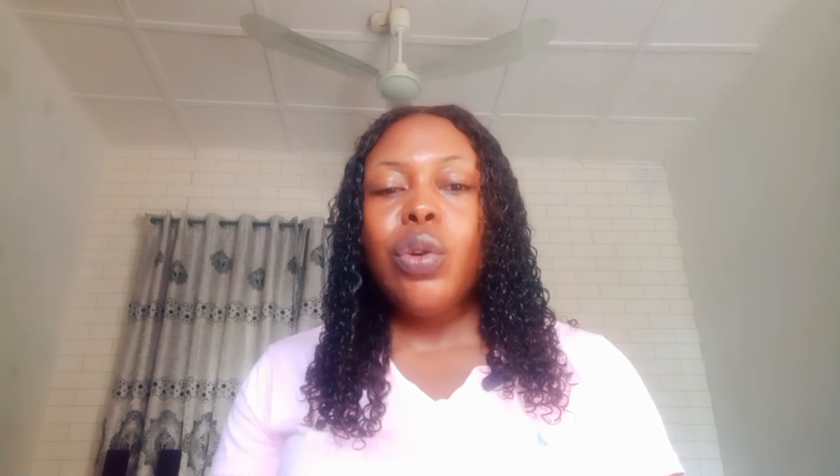The third kojic acid lotion I'm going to talk about is the kojic acid and collagen skin brightening body lotion. This body lotion helps to improve and repair damaged skin, so if you have bleached or damaged skin, you can go for this one. Collagen is a very good ingredient that helps in skin regeneration and skin turnover. This kojic acid and collagen skin brightening lotion will not only repair damaged skin, it will also prevent pigmentation and minimize pores.